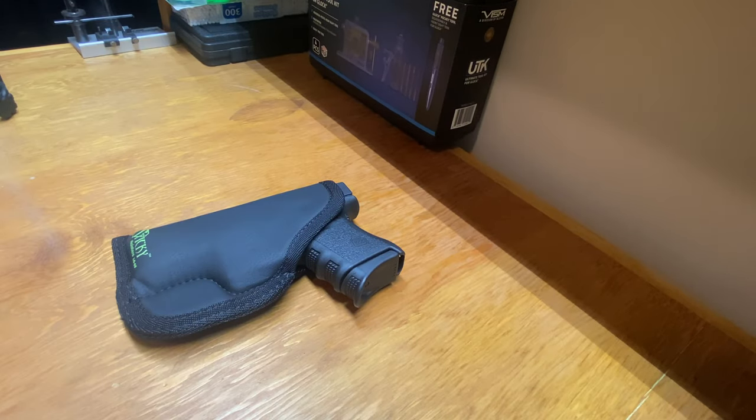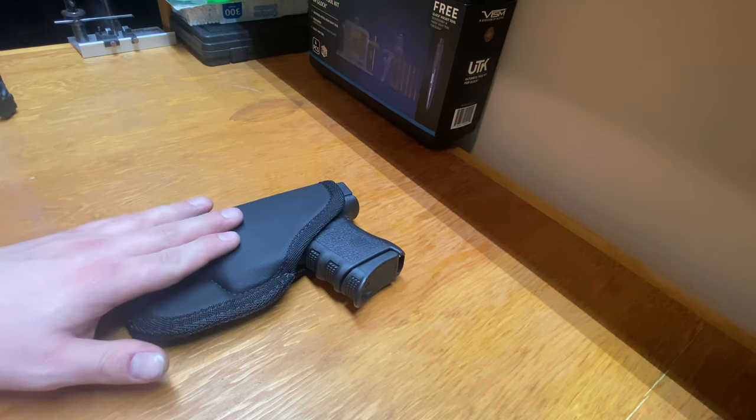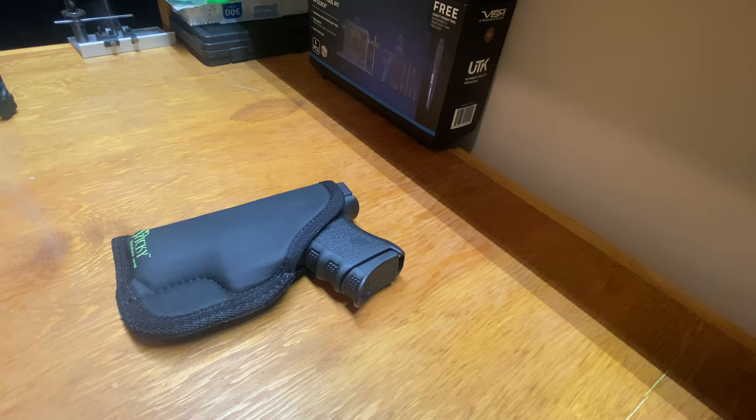A lot of people ask me what is your preferred weapon for concealed carry. This is going to be different for everybody and everybody has their own opinions. I am a little different — I like carrying bigger guns, full-size guns, something a little beefier. So carrying something in a compact size is kind of weird for me, but this is a bigger compact size gun.